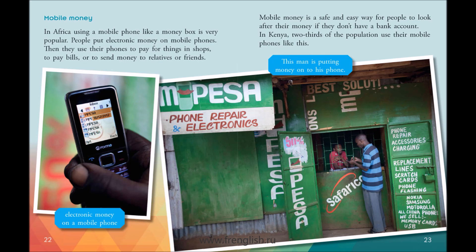In Kenya, two-thirds of the population use their mobile phones like this. This man is putting money onto his phone.